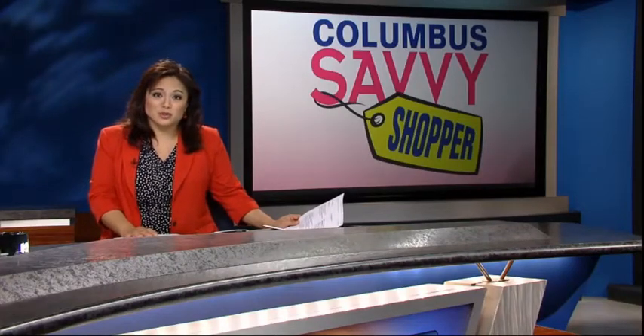Want to save while shopping on those groceries? We track down some deals for you. 10TV's Kurt Ludlow joins us with some savvy shopping tips.